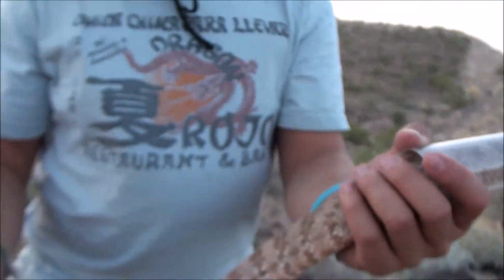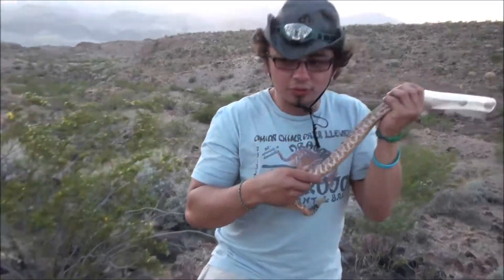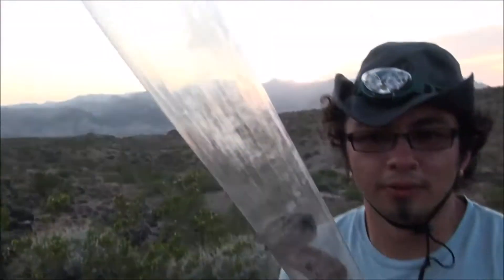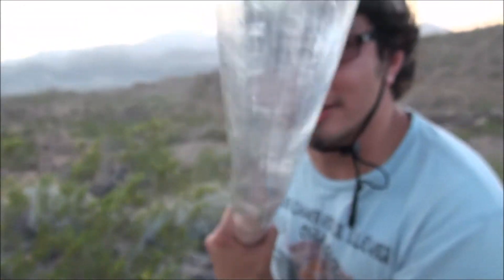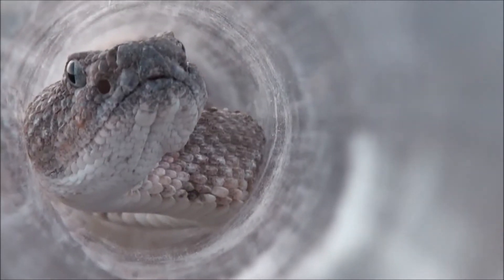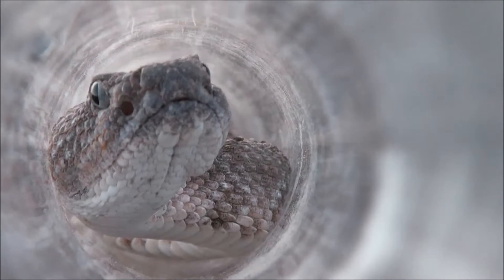This guy is truly, truly amazing. I don't want to rile him up too much, but let's get a front view and see if we can get those pits. We can do a tube shot too — kind of hard to focus down there. How cool is that? He's amazing. This guy is the best Christmas gift anybody could ever give somebody.